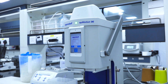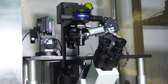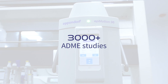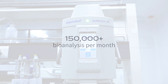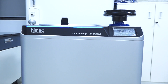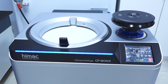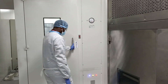We routinely conduct pharmacokinetic studies in rodents and higher species like dogs, mini-pigs, etc. On an average, we perform 300-plus rodent PK studies, 3000-plus ADME studies, and 150,000-plus bioanalyses per month. In addition to the routine PK studies, we also offer mechanistic studies in animals to understand in vivo CYP inhibition, drug-drug interaction and drug transporter activities.